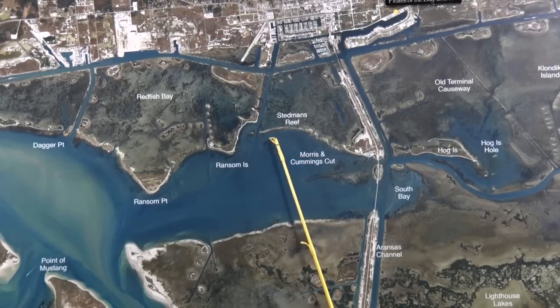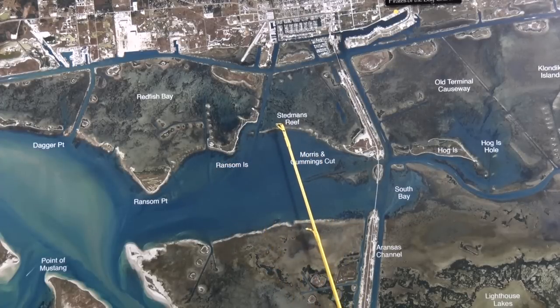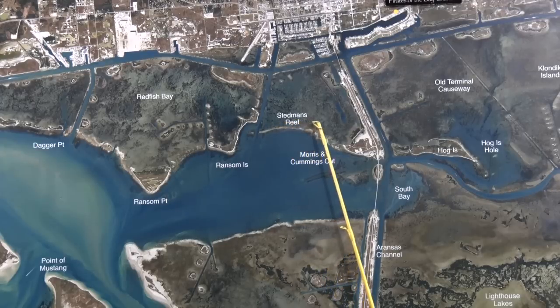Over at Stedman's Reef, there's been some good trout out here in front of it, as well as out here in front of Ransom on Croaker. If you use shrimp and a popping cork, or cut Menhaden in the potholes down through here, we've been catching some decent reds right down through here, all this whole area right in here.